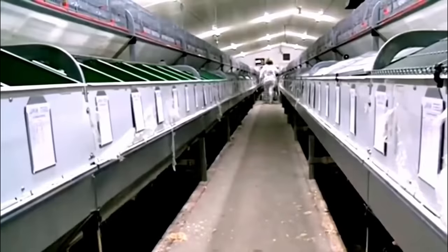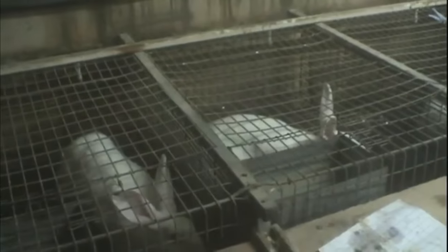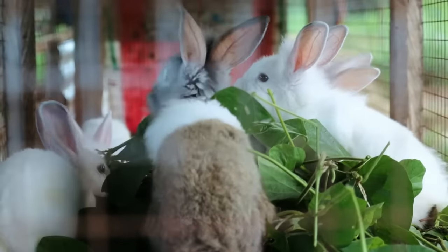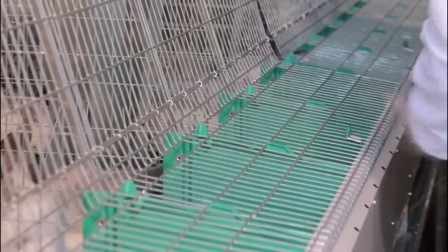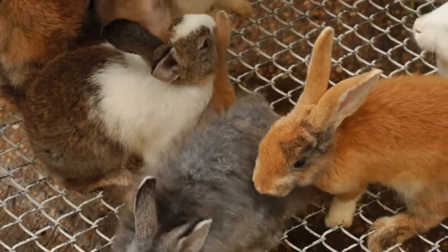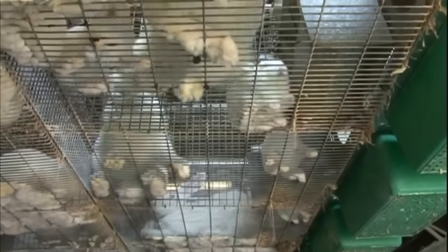Advancements in reproductive technologies, specifically artificial insemination and embryo transfer, have revolutionized breeding programs in rabbit farming. With artificial insemination, farmers can access and utilize superior genetics from distant locations, thereby expanding the gene pool and improving the overall quality of breeding stock. Embryo transfer allows the propagation of genetically superior rabbits by transferring embryos from high-performing individuals to recipients, accelerating the breeding process and enabling farmers to achieve faster genetic progress and maintain a strong breeding program.